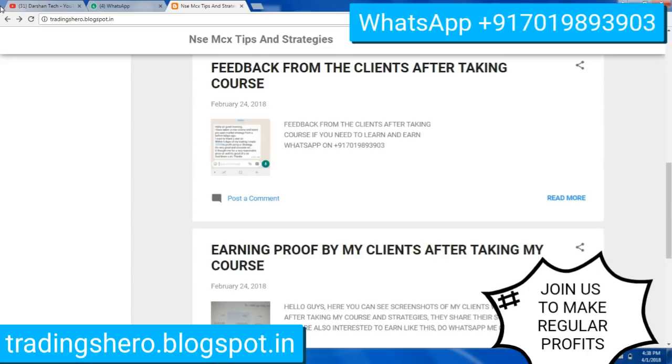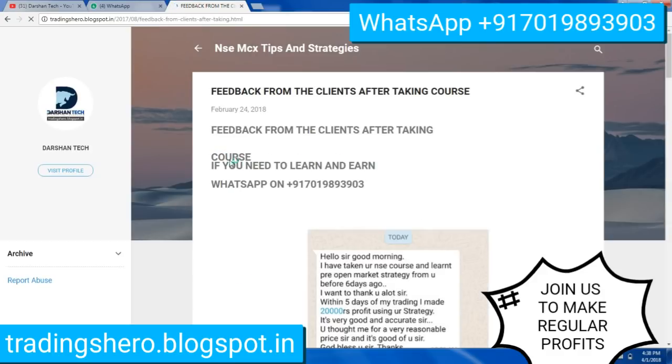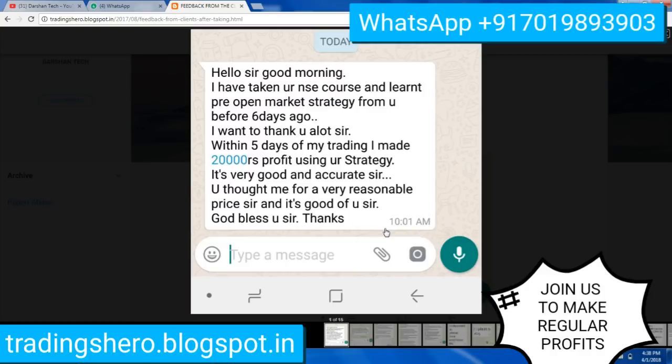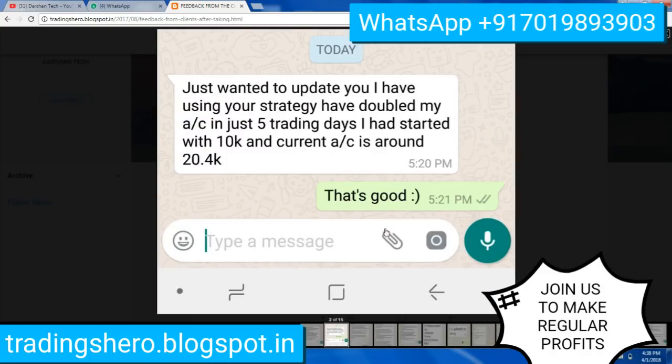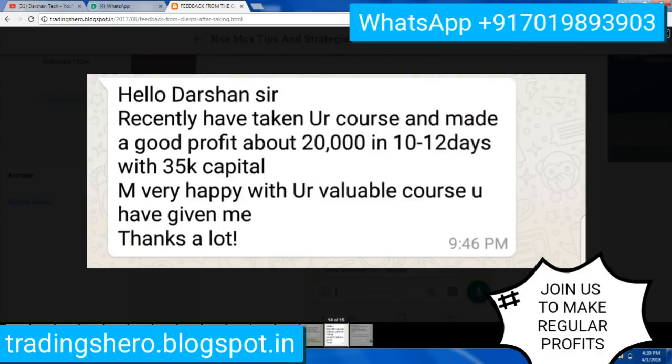You can also see the feedback from my clients after taking the course — it's all mentioned there. So many clients are recovering their losses. You can go inside and watch all of this feedback, and if you are interested you can join us. You can WhatsApp me on the number displayed on the screen to get in touch and take the course.